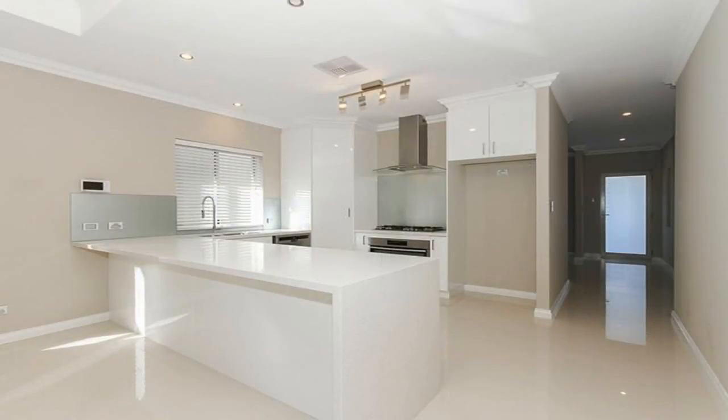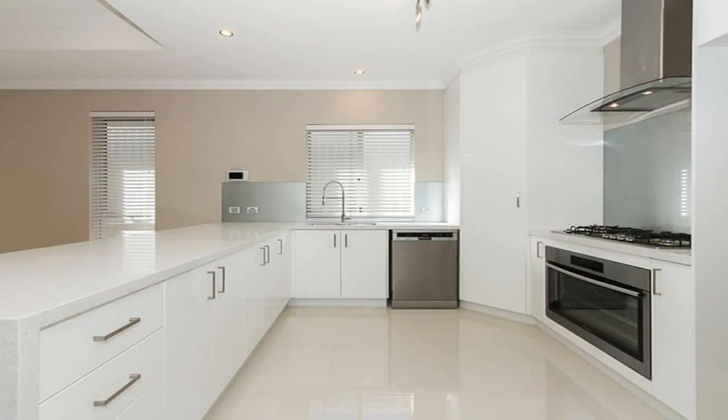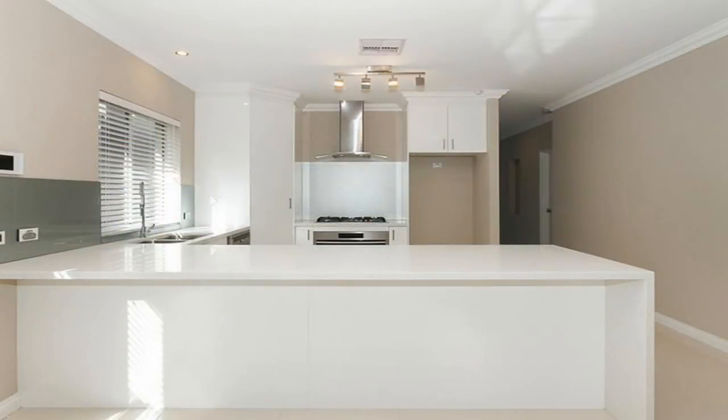The kitchen also features a double sink, glass splashbacks, stylish light fittings, a range hood, a Westinghouse dishwasher, and a 900 millimetre Westinghouse gas cooktop five burner and oven.